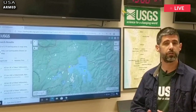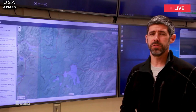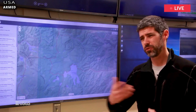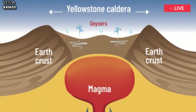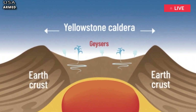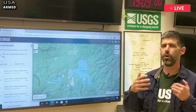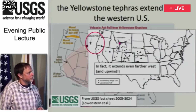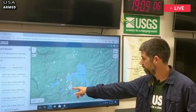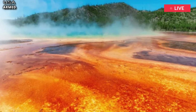Researchers working for the USGS have stated this theory couldn't be further from the truth. Their website reads: first of all, one cannot present recurrence intervals based on only two values — it would be statistically meaningless. But for those who insist, let's do the arithmetic. The three eruptions occurred 2.1 million, 1.3 million, and 0.64 million years ago. The two intervals are thus 0.8 and 0.66 million years, averaging to a 0.73 million year interval.